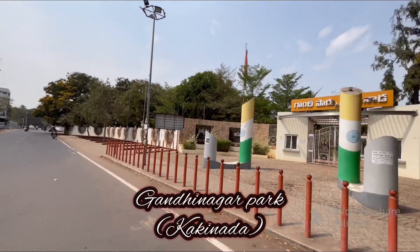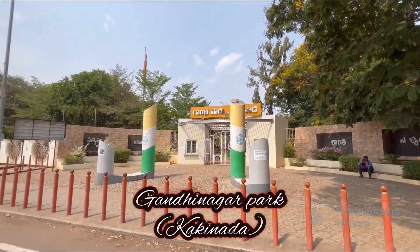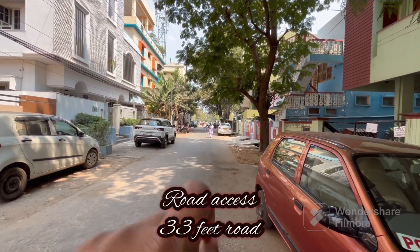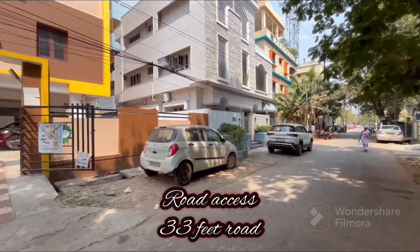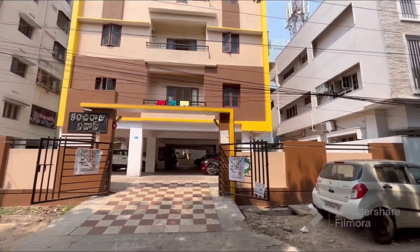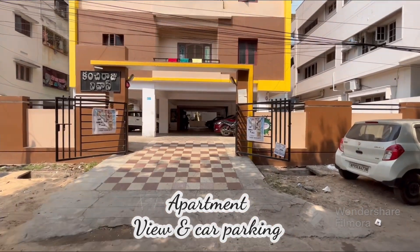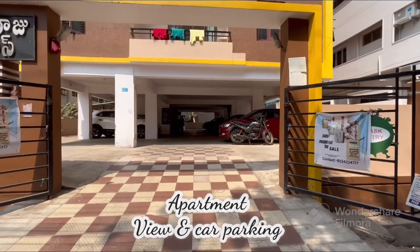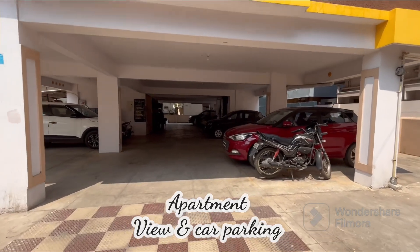This property is located in Gandhi Nagar Park. Now let's look at the property on the North Face. This is our road access — main road point is 33ft. This is the apartment front look elevation. The apartment on the 4th floor is located on the north face. The first floor is located at 1500 SFT.